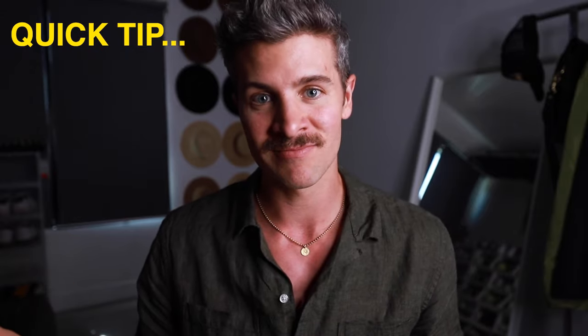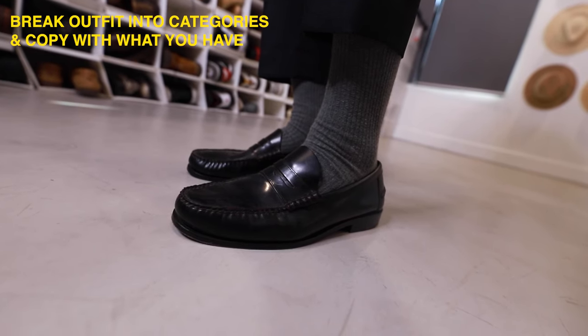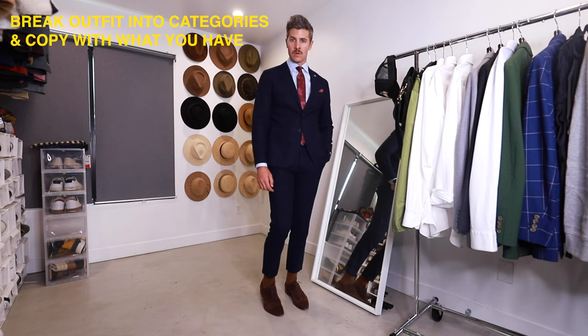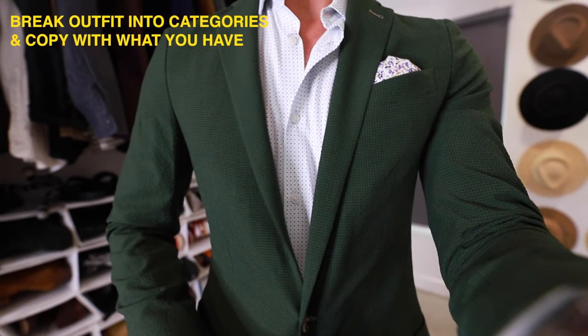Now we're going to run through each of those dress codes and I'll give you a quick idea of what I would wear. Just think about it in terms of categories — don't feel like you have to wear the exact same thing I'm wearing. Recognize whether it's a dark suit or a light suit, a colorful accessory or a darker one, and use what you have to create similar-looking outfits.